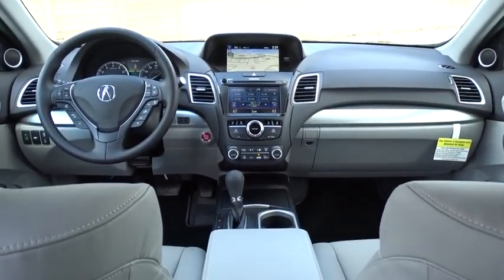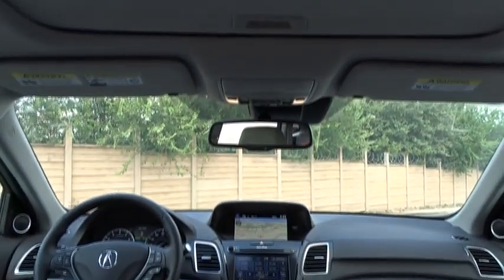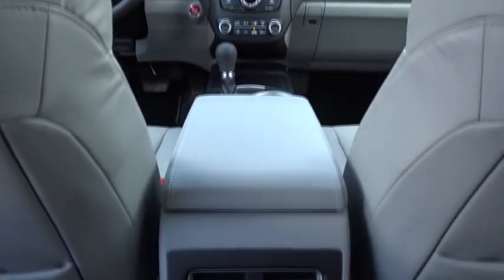Leather-wrapped steering wheel, power steering, adjustable steering wheel, four-wheel disc brakes, auto-dimming rear-view mirror, keyless start, cruise control, and aluminum wheels.